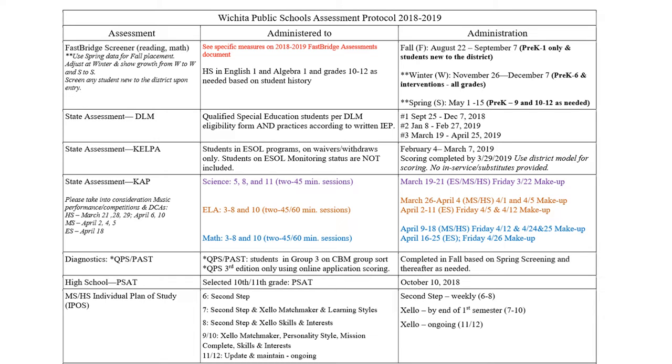First on the list is FastBridge. FastBridge is done twice a year, in the winter and the spring. It is done for language arts and math. The language arts portion tests fluency and comprehension, and the math portion tests computation and word problems. Students are monitored as needed after testing.